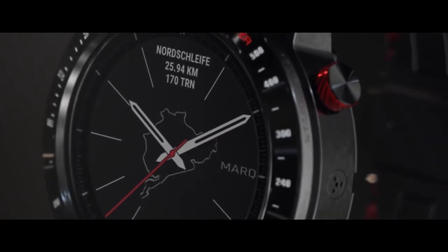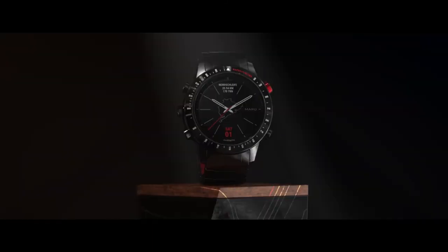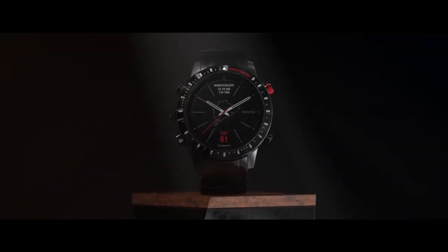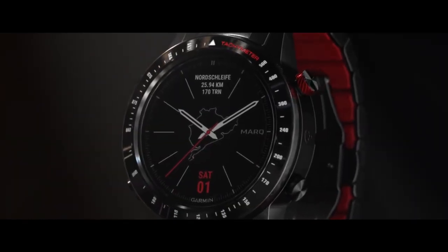With that magnificent construction and advanced race timing capabilities, Mark Driver shows your hard-charging dedication to motorsports. Finally, there's an instrument crafted for those who always reside in the pole position.